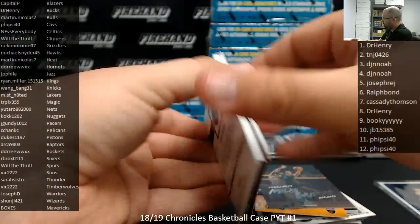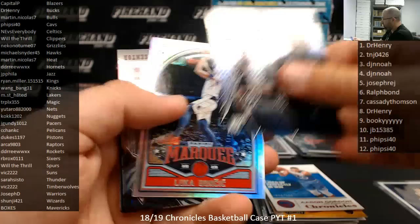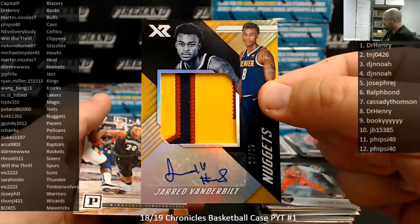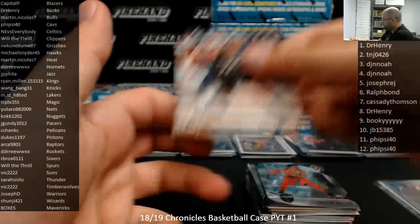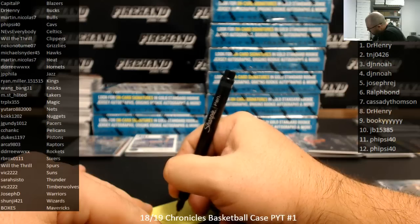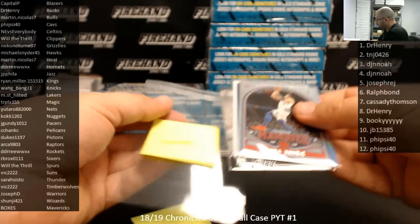Last pack. Marvin Bagley base Chronicles. Aaron Gordon at 149. There's a Luka Marquis rookie. Jared Vanderbilt — that's an XR Jumbo Patch Auto, number to 25. Denver Nuggets going to Coke K1202. Alright guys, that'll do it for box four. DJ and Noah, those are your two boxes of Mavericks. You ended up with a Luka Studio to 99 and a Marquis and an Essentials.